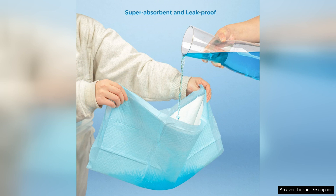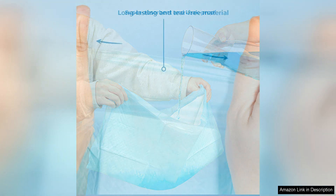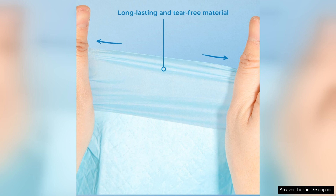First and foremost, the size of these pads is fantastic. At 36x28 inches, they provide ample space for puppies to move around and do their business without missing the pad. This larger size is especially helpful during the whelping process when you have multiple puppies in need of a designated potty area.